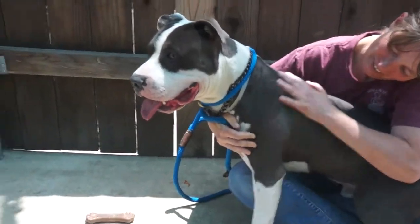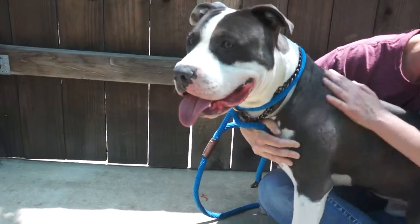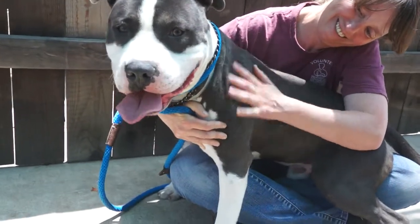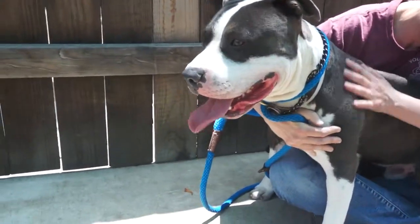He is available for adoption now at the Baldwin Park Animal Care Center. Please come down and ask for Impound A4821474.